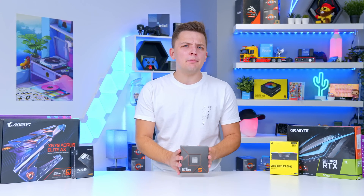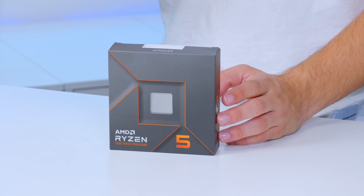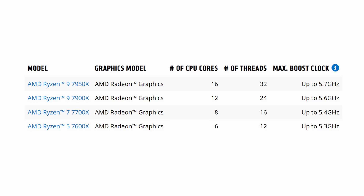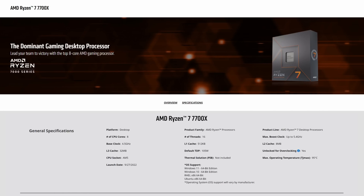Let's begin by taking a look at this new CPU and talking about what the Ryzen 7000 architecture is all about. It's AMD's smallest CPU manufacturing node yet, and brings with it initially four new CPUs: the 7950X, the 7900X, the Ryzen 5 7600X, and in between them all, a brand new Ryzen 7 processor too.